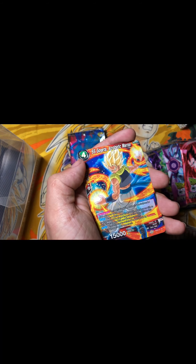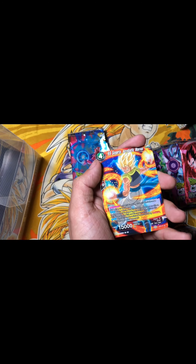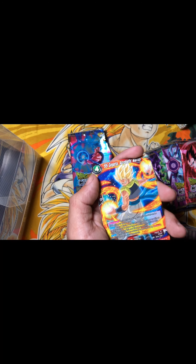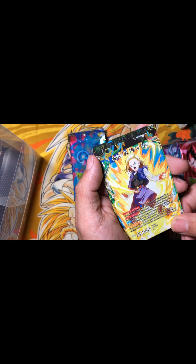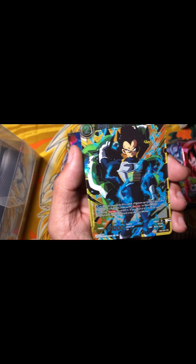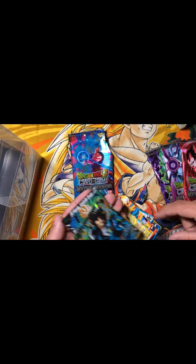I'll also let y'all know that Dragon Ball Super cards are meant to be played — you can collect these cards and go to a tournament, play with them, and win money or way rarer cards than I'll ever get. I do not know how to play the card game, but I will try my best to learn if y'all want to see those videos. We also have Super Saiyan Gogeta, Android 18, and — ooh — we have an FR card Vegeta from the Broly movie.